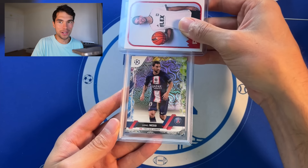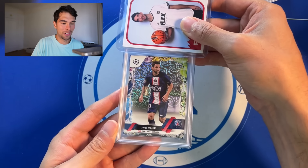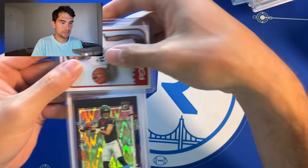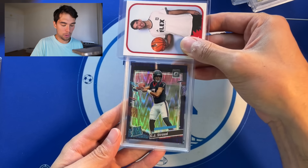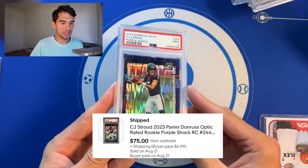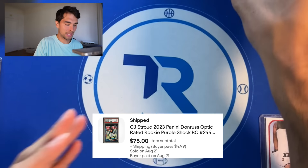Messi — pretty much I'm grading anything Messi at this point. Carnival — these are cool looking cards. PSA 9. CJ Stroud purple optic shock, got a PSA 9. Would have been a big 10 with this one, but we'll take it.